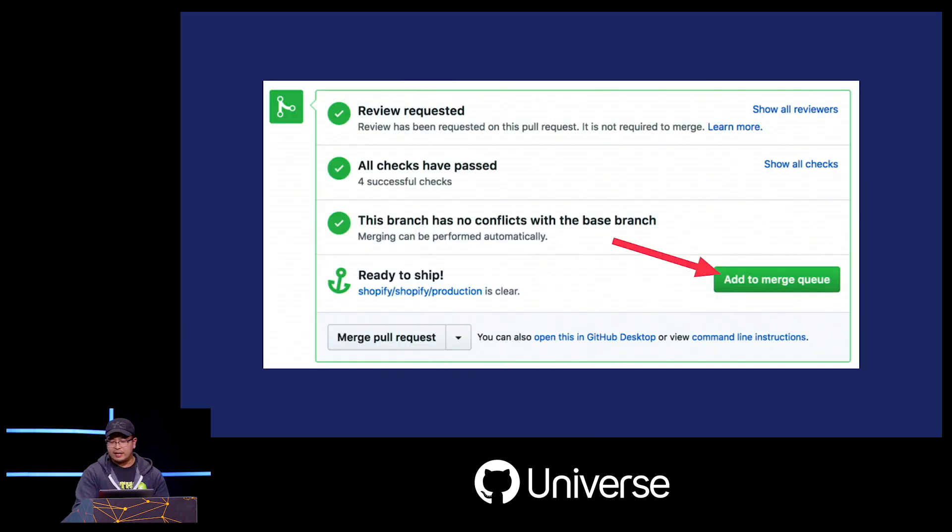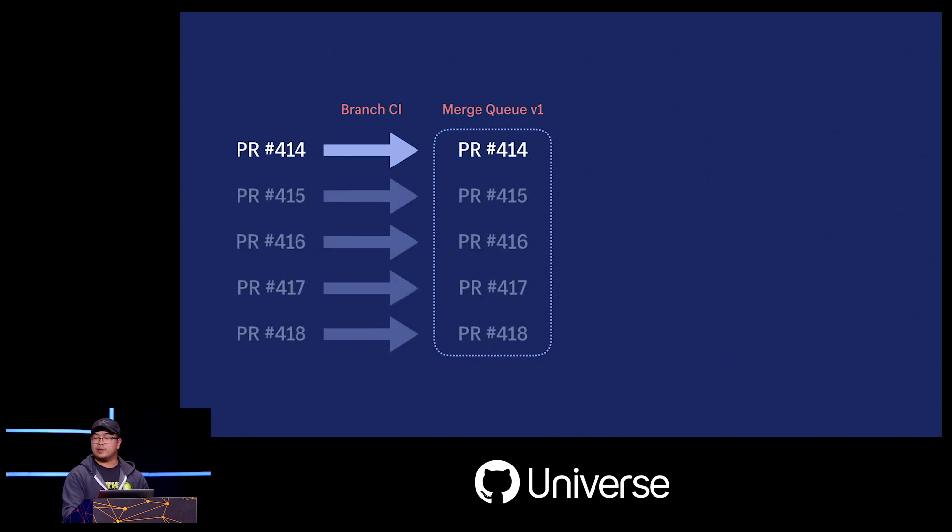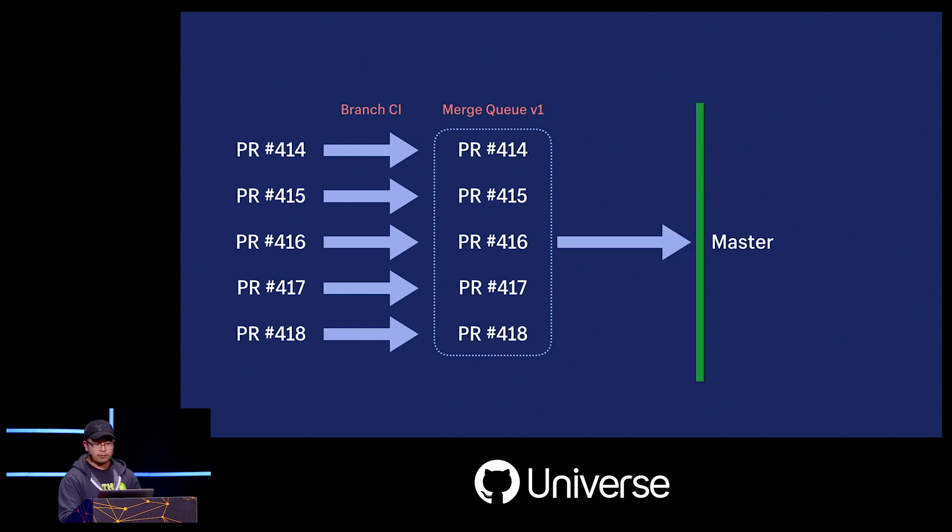The next year, we did not want to do that again. Our solution was to build the first iteration of what we call the merge queue. Developers now add their pull requests to a queue rather than going directly into master. We created a Chrome extension that adds an 'Add to Merge Queue' button to every pull request so that the experience feels familiar to the GitHub experience. When that button is pressed, the PR gets added to a queue in a system we maintain.